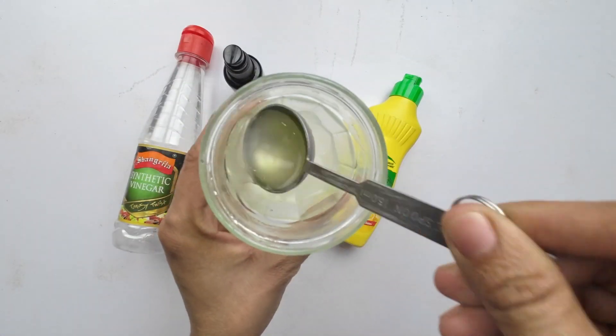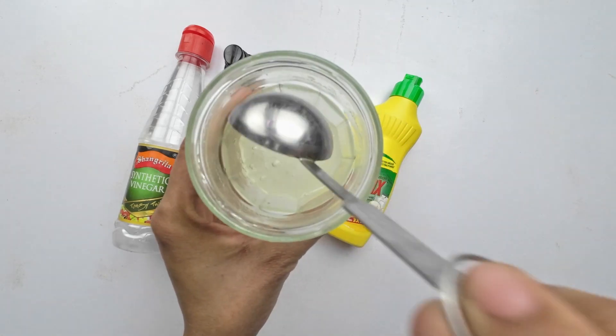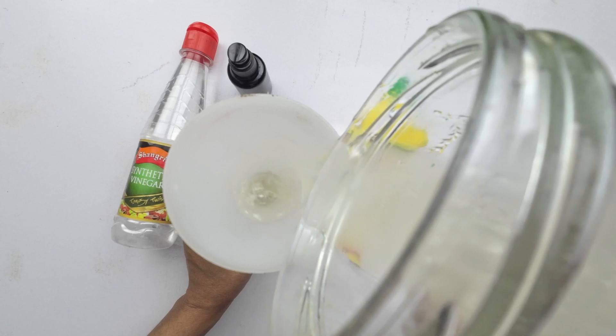Now, let's mix these ingredients thoroughly in the bowl. Ensure a well-blended liquid. Once mixed, transfer this ant-repelling elixir into a spray bottle.